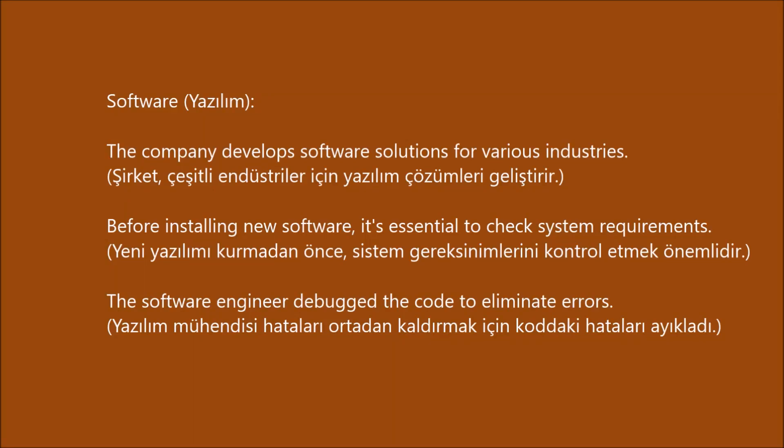Software. The company develops software solutions for various industries. Before installing new software, it's essential to check system requirements. The software engineer debugged the code to eliminate errors.